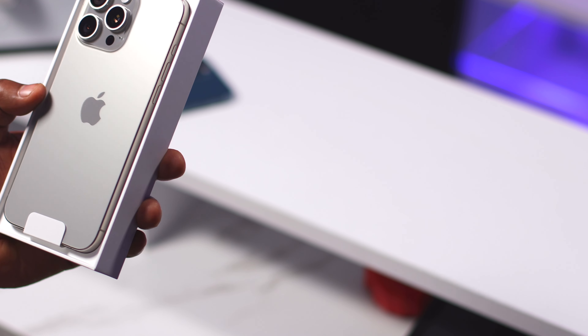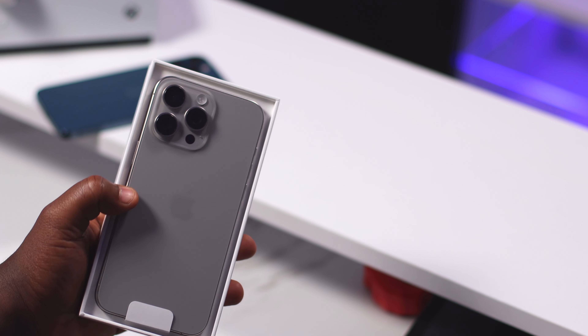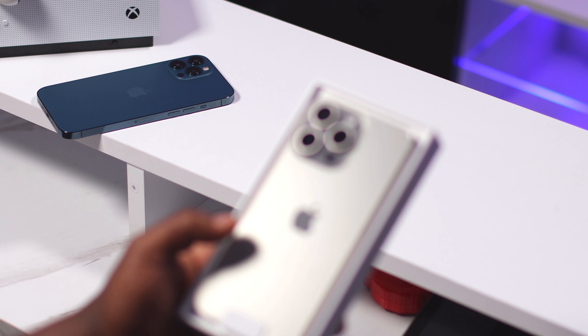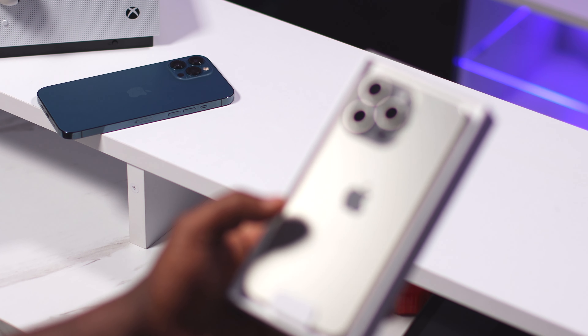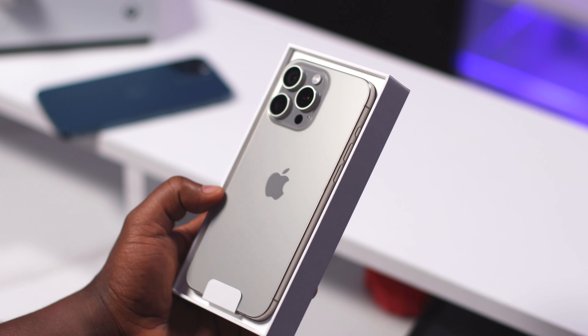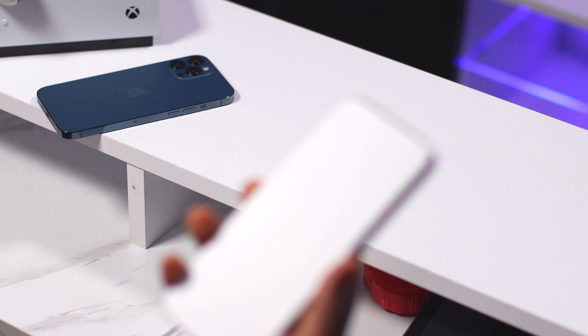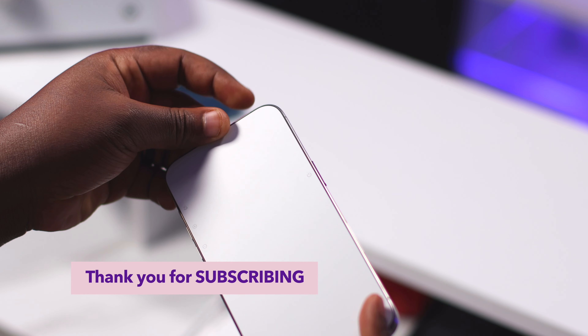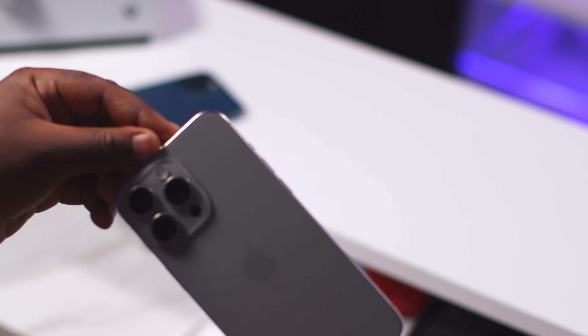I honestly was kind of bummed out — I was looking for a gold model because I think they look so good, especially coming from the blue. I really wanted to upgrade to the gold, but I think this still looks as good. Let's see how it feels. Taking it out — that feels good. I really like the titanium finish on it. I'm super excited.